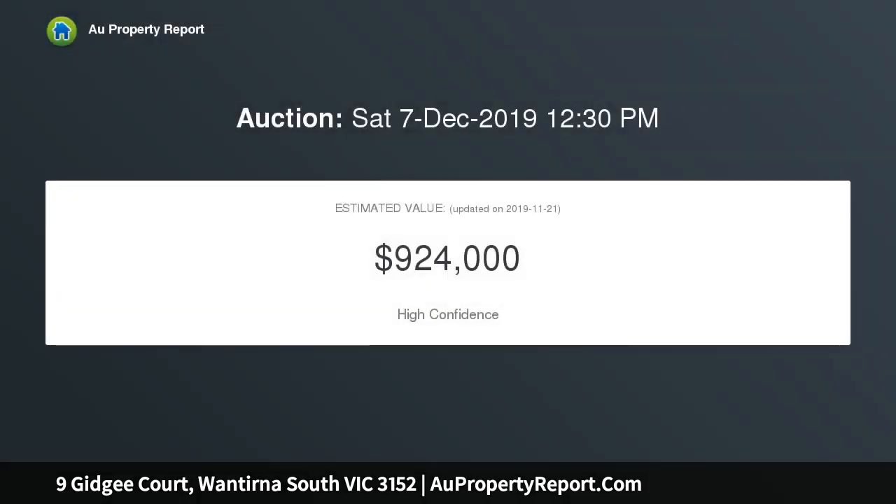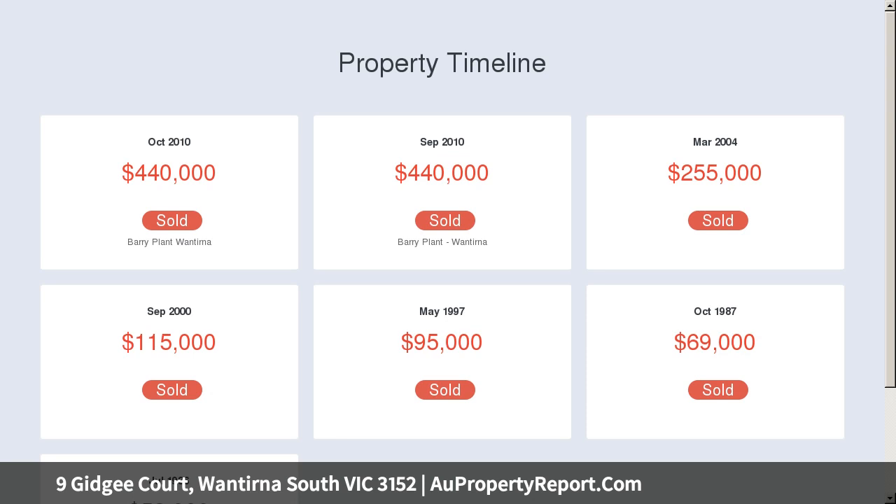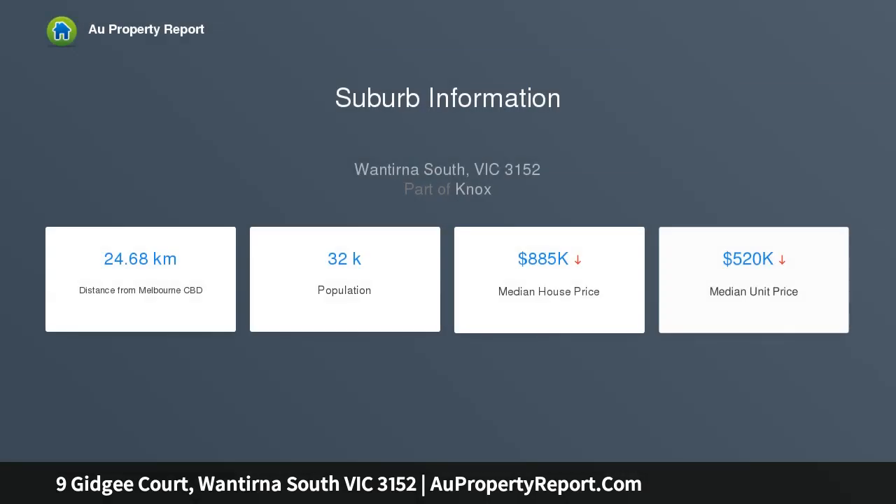A hive of activity, the expansive kitchen, living and dining zone is bound to impress with its substantial dimensions, glowing gas log fire, stone benches, 900mm Blanco appliances, Blanco dishwasher, walk-in pantry plus breakfast bench.